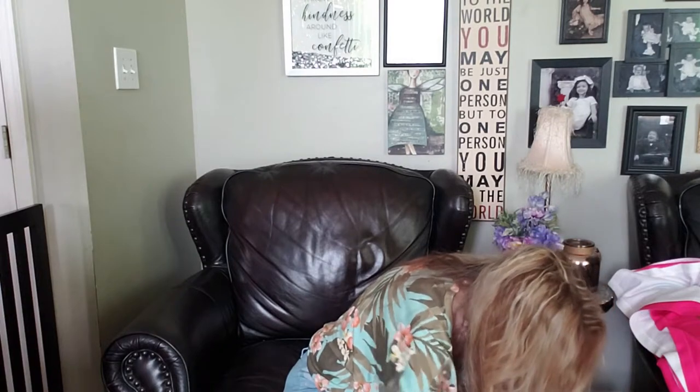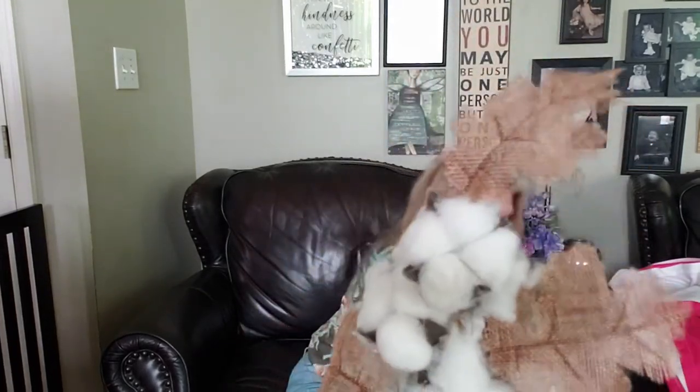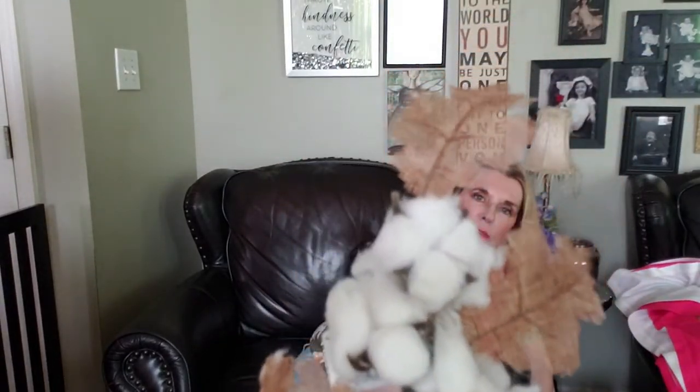We were in Walmart because we always do our food shopping that day too. I got these cute picks for 97 cents with the little cotton balls - I love this pick. The cotton pick has got the little burlap leaves, that is so cute! Can't wait to use those.